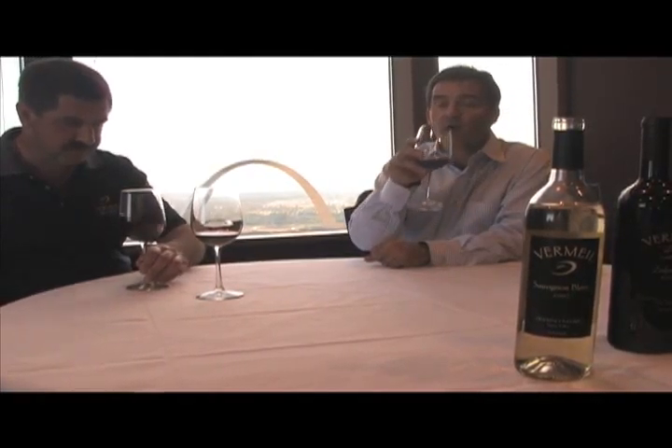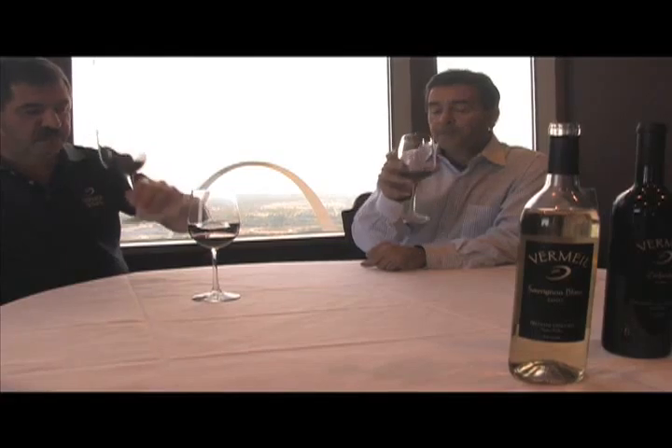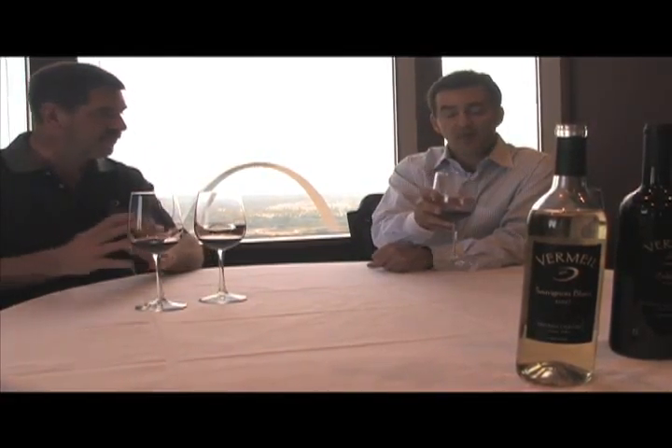All right, let's give the Zinfandel a try. Boy, what an aftertaste. Isn't that a beautiful taste? I can feel the grapes. There's a very almost high-toned fruit to this, a nice vibrancy to it, a very berry flavor that I absolutely love. It's a lot of fun.